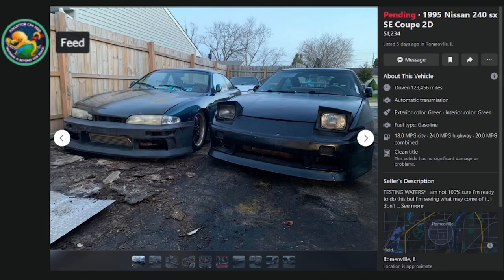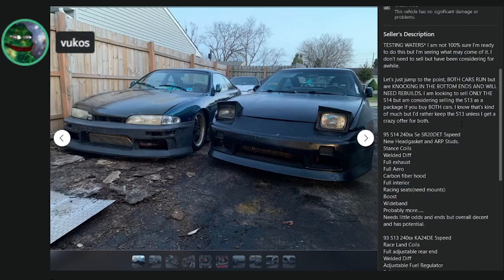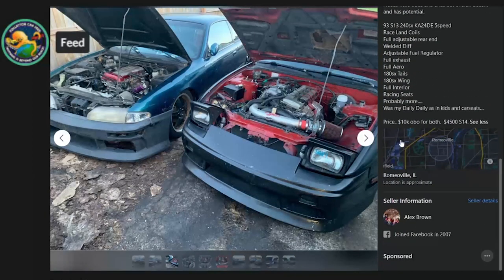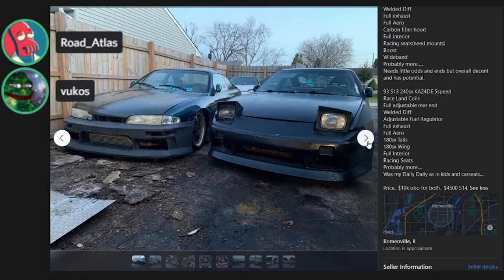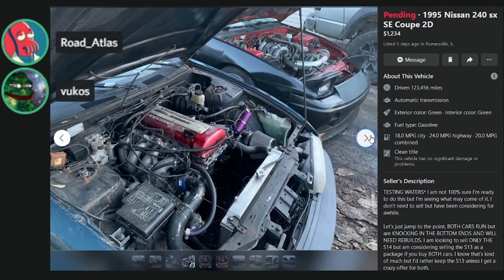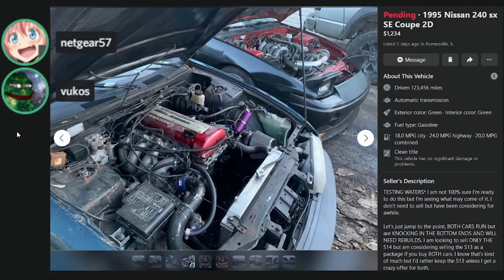Here's a listing with no clear mileage — 'I don't need to sell but have been considering.' Both cars run but are knocking in the bottom ends and will need rebuilds. Looking to sell the S14 and a Fox Body. $4,500 for the S14, $10K OBO for both — both ratted out. F. How do you break both engines? Drifting. What's a blown SR worth? Worthless. Garbage.